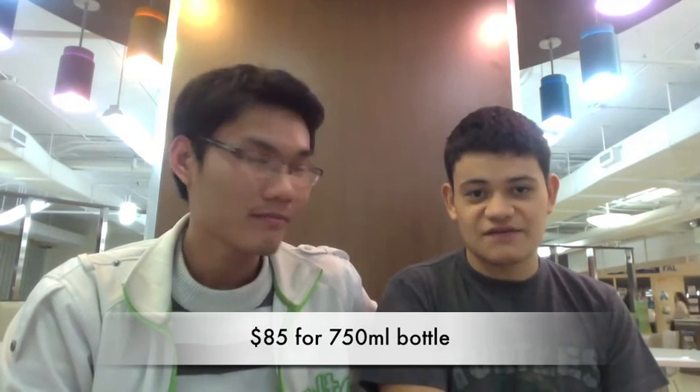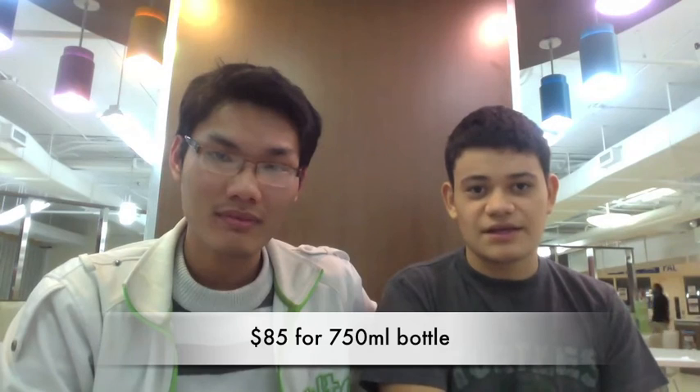Well, the price is very cheap for the rich but very expensive for the poor. It costs $85 for a 750ml bottle, available at the LCBO.